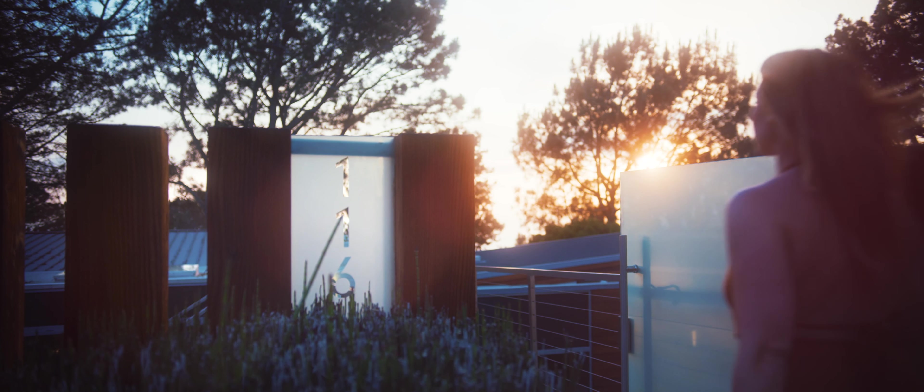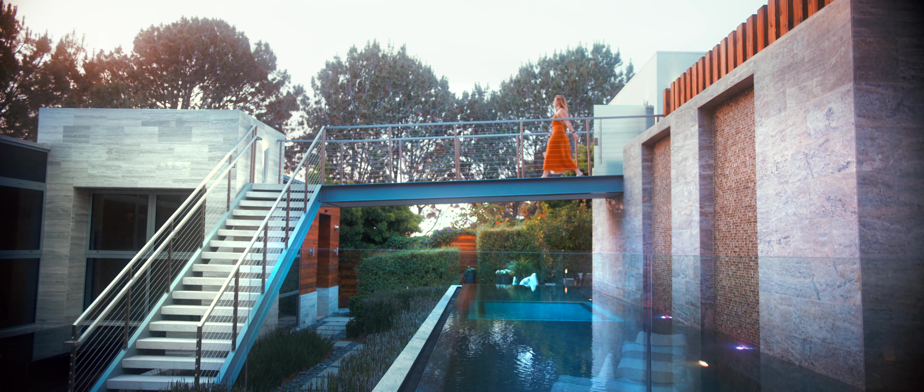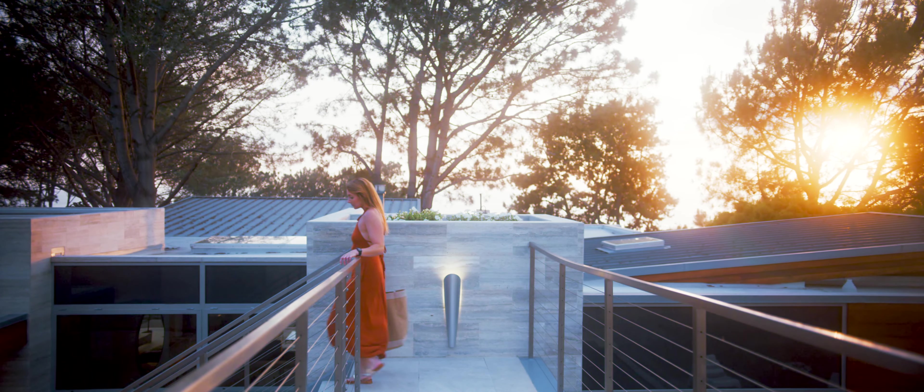The house is stunning. It wows you when you walk up past the garage. It's unassuming because from the street it sits down, so you would never know that there's this architectural masterpiece beyond the driveway.